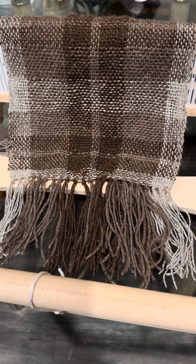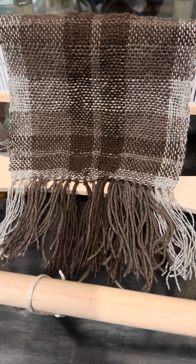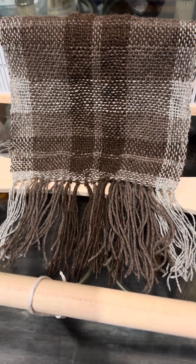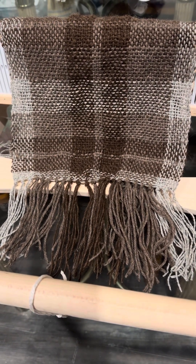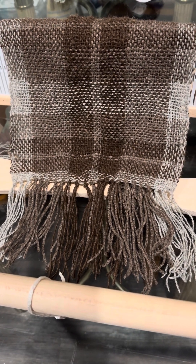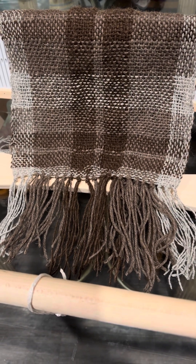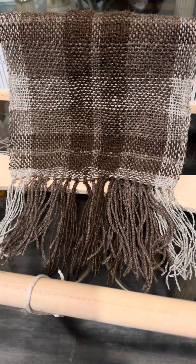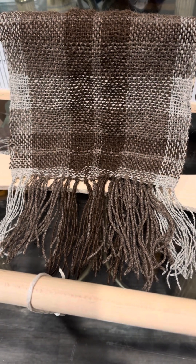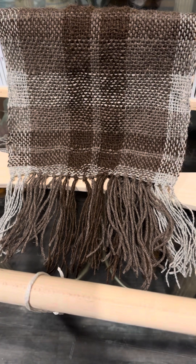I did kind of pose with it as a scarf, and I would like to make this again using a longer warp.